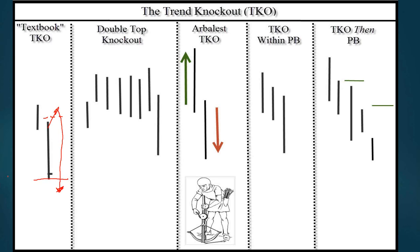Greg asks: does a TKO with a close near the bottom of the range still qualify? Absolutely. I purposely put the close way down in this slide — I would call this an absolutely perfect textbook TKO. The further it closes down the better your chances, if it triggers. And that's a big if — if it triggers then you've got a bona fide trade or a bona fide trend reversal.